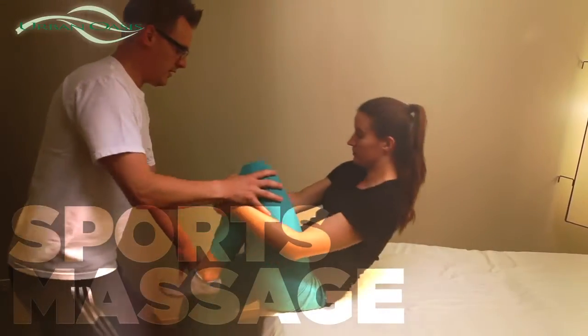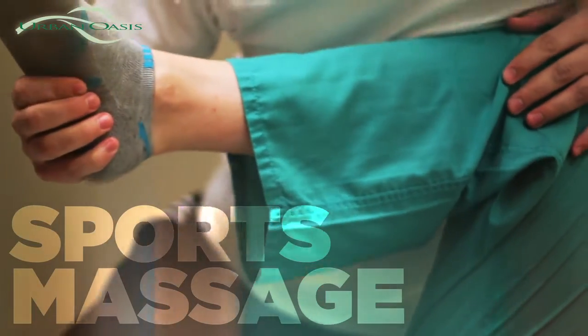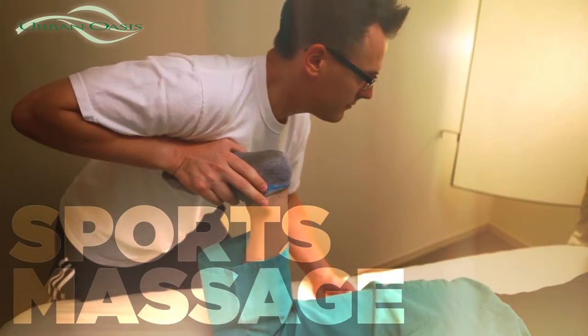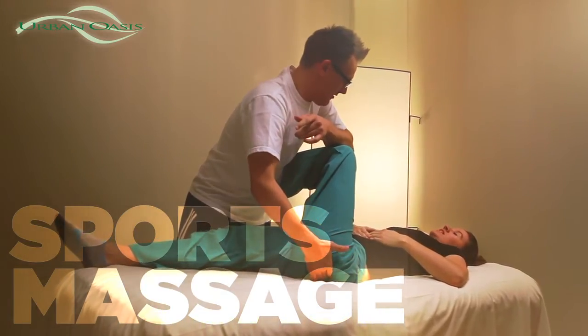Pre-sports massage helps the client work through training injuries or prepare the client for the event. Post-sports massage helps the client work through aches and pains and help speed recovery.